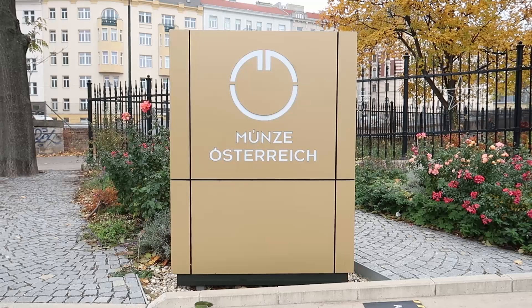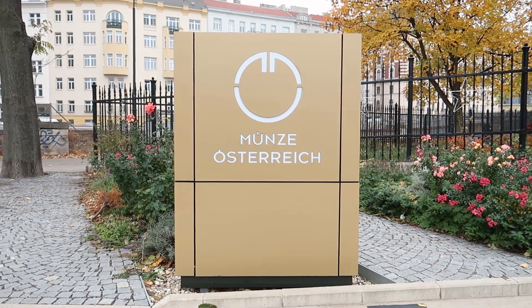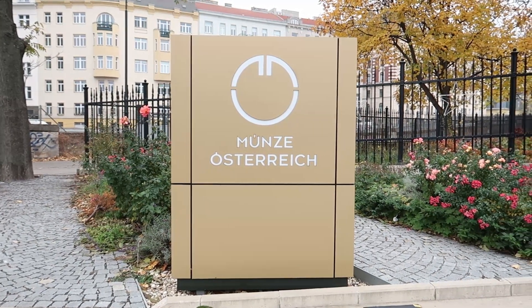I've reached the Mint of Austria — die Münze Österreich — and they have a shop.